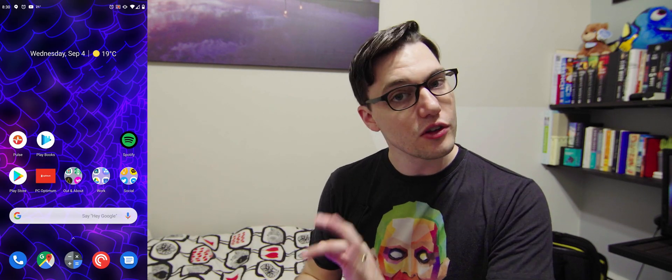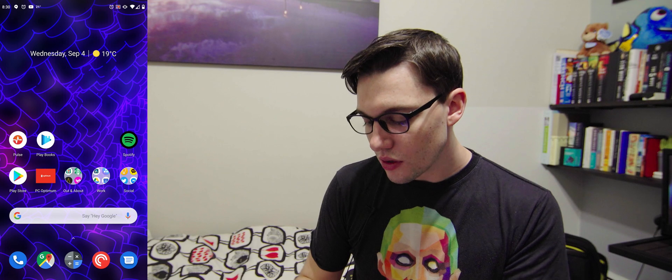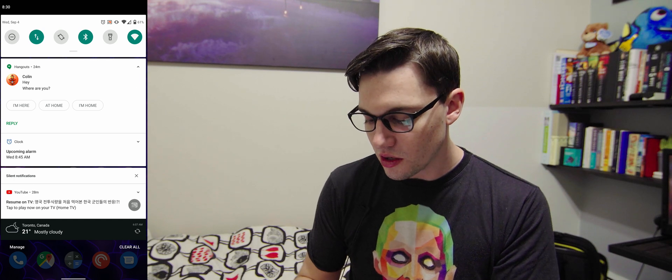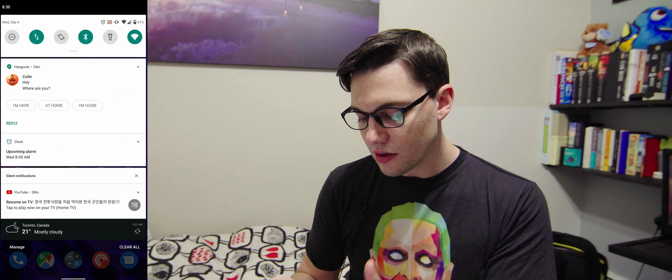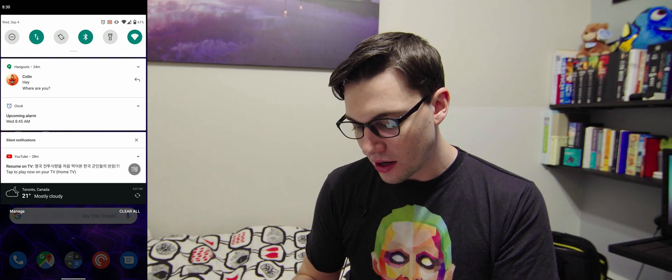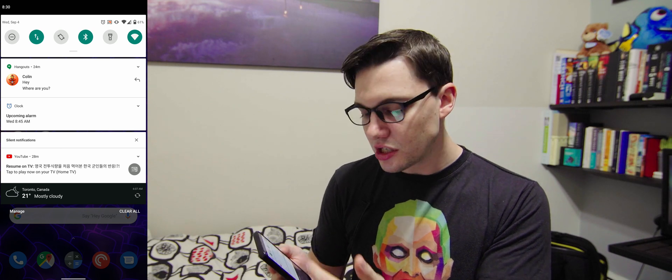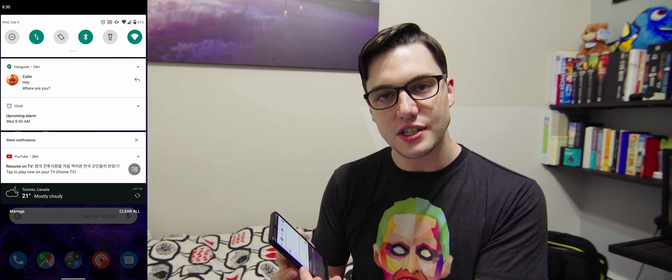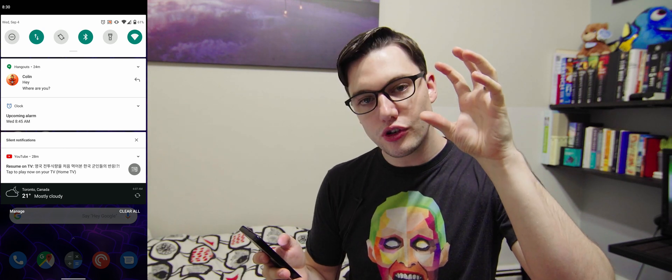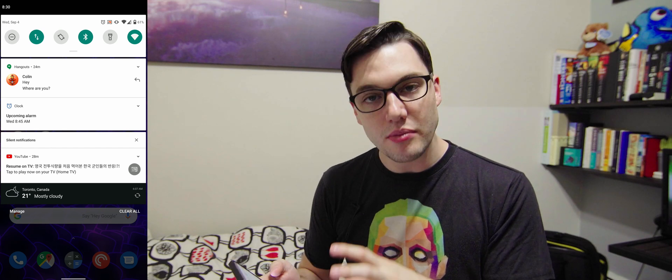Number two is notification priorities, something I didn't think I'd care about but actually really like. When you swipe down from the top you get your notifications, and you'll notice there's a main notifications section at the top and a section called silent notifications below. Basically, Android 10 now gives you differentiations in notifications — you can separate what buzzes you from what just quietly appears.